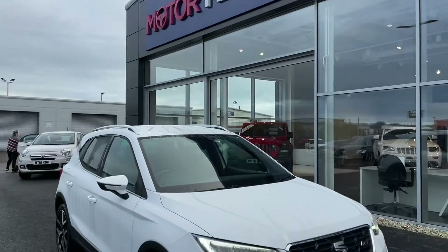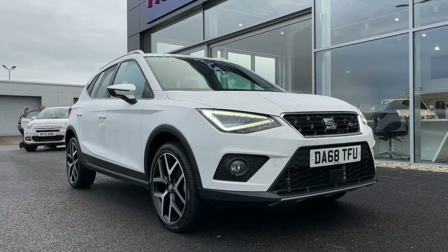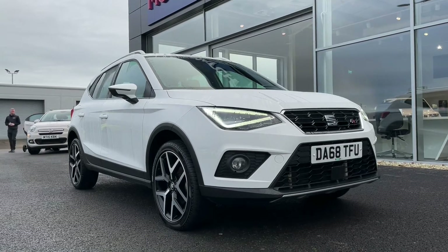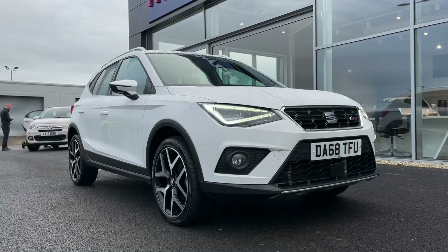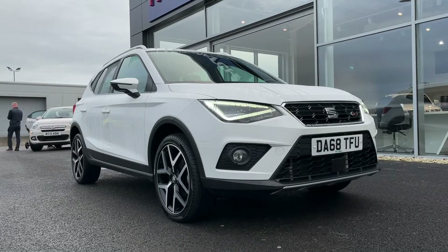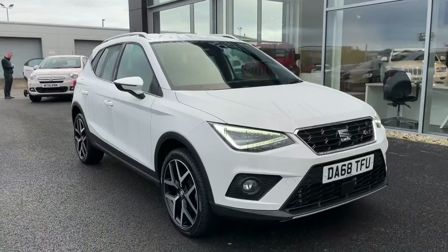Hello and welcome. My name is Callum from Motor Match Chester and today I'm going to be showing you around the brilliant SEAT Arona 1.6 TDI FR Sport. This vehicle is a Motor Match approved vehicle and comes with 30 days or a 1,000 mile warranty. If this car does interest you at any point throughout the video, please feel free to give us a call on 01244 311 404.